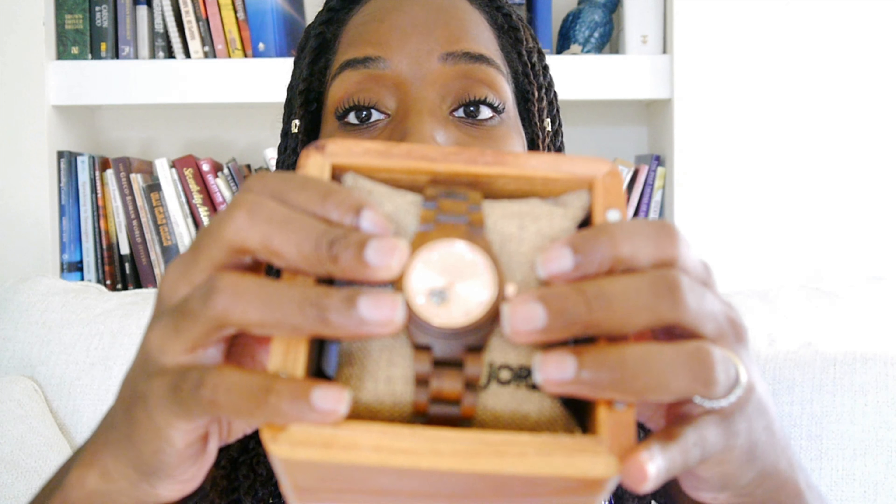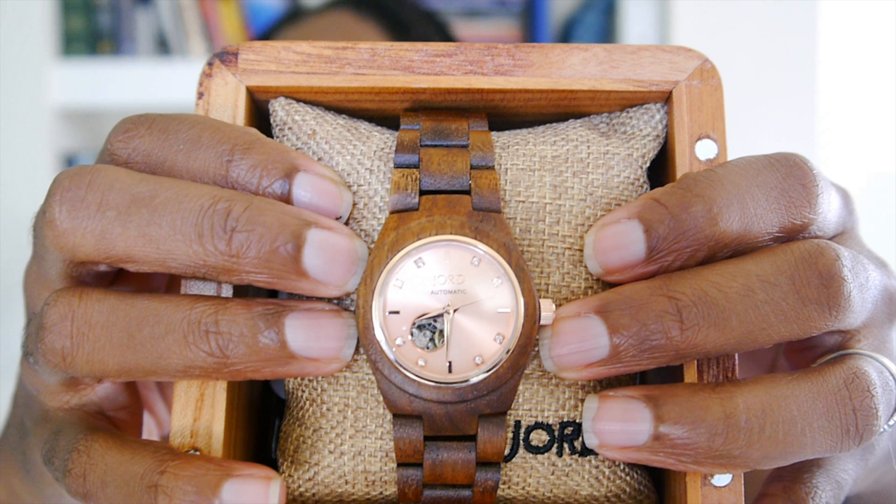Hey ladies, stay tuned for this wood watch giveaway! Hey YouTubers, this is Miss Rachel Adina. Wood is being used to make anything — not just to update your home. People are using wood to make bracelets, earrings, beads for the hair, and now watches — and honey, they are very, very popular and very stylish.